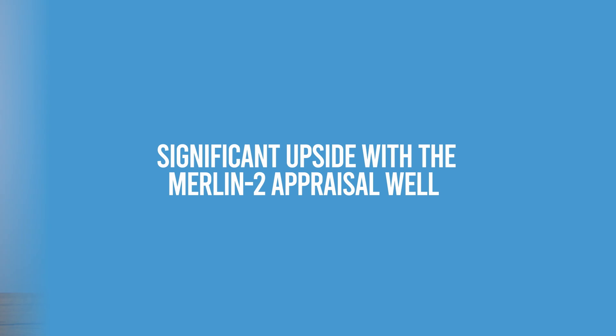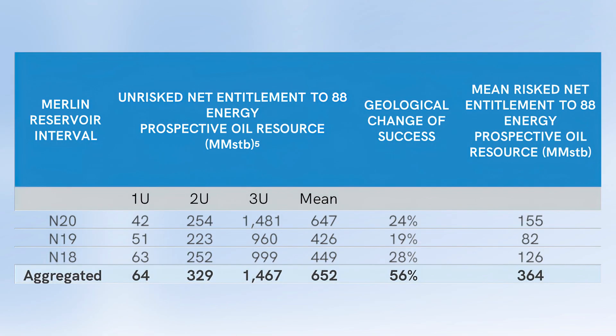So how does Merlin 2 stack up when it comes to the numbers? As you can see, Merlin 2 targets an aggregate prospective resource of 652 million barrels of oil, which importantly boasts an exceptional geological chance of success of 56%, which is a material increase from the Merlin 1 target. You can also see here the individual size of the targets, which is illustrated by the upside potential seen in the 3U column.